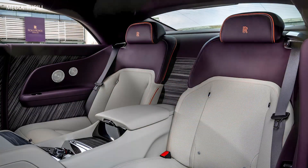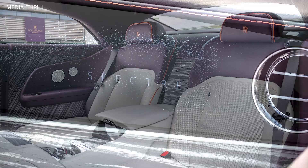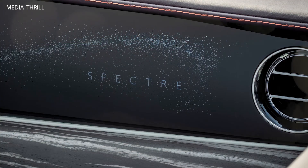0-60 mph: The Spectre Escapism can accelerate from 0 to 60 mph (0-100 km/h) in approximately 4.4 seconds — an impressive feat for a car of its size and luxury focus.